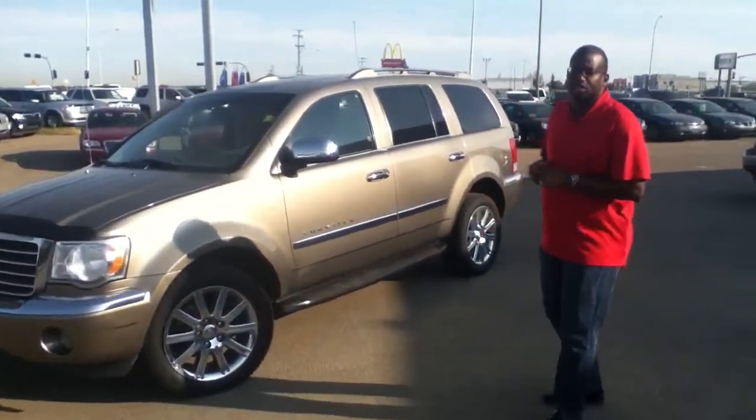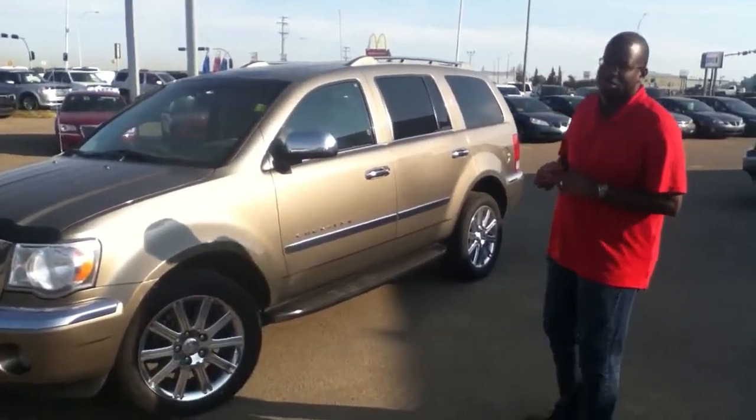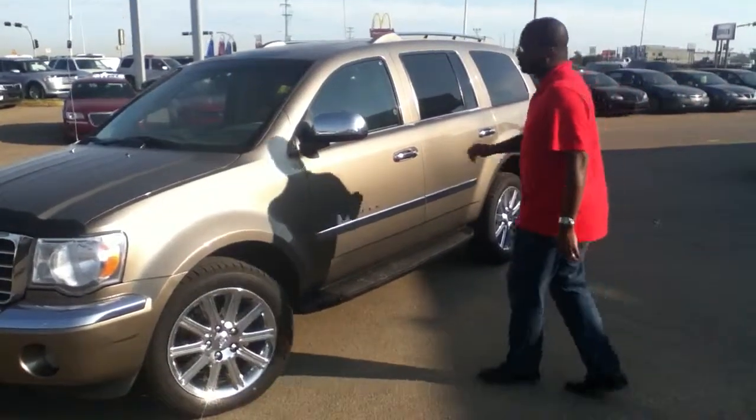It is a 7-seater vehicle. It's got a Hemi engine. I'm just going to pop inside here and give you a quick view.